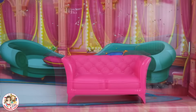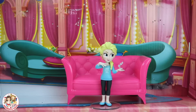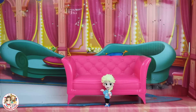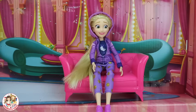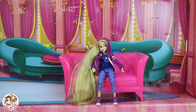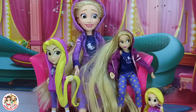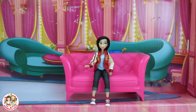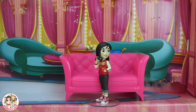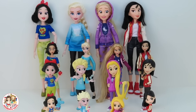Next up we have Elsa — big, medium, small, tiny. She looks great in this outfit! And now it's Rapunzel's turn — big, medium, small, tiny. Lastly we have Mulan — big, medium, getting smaller, and tiny. We learned all our sizes with all these Disney princesses!